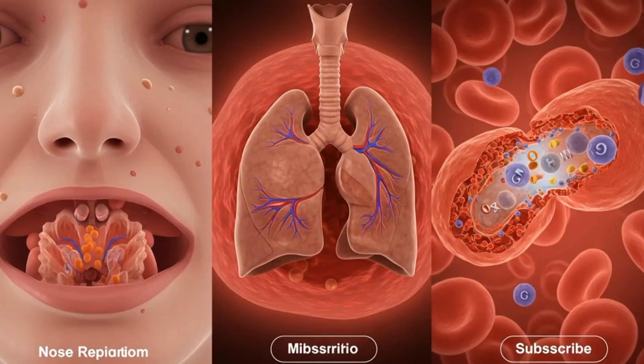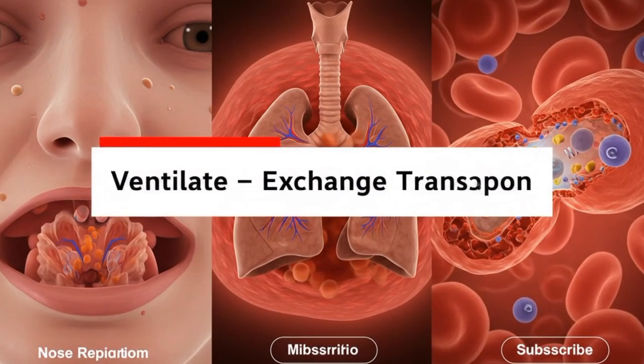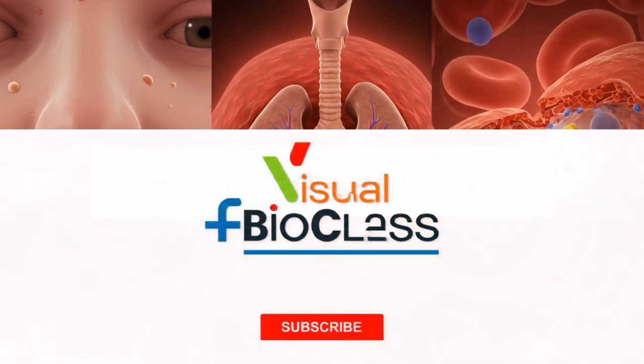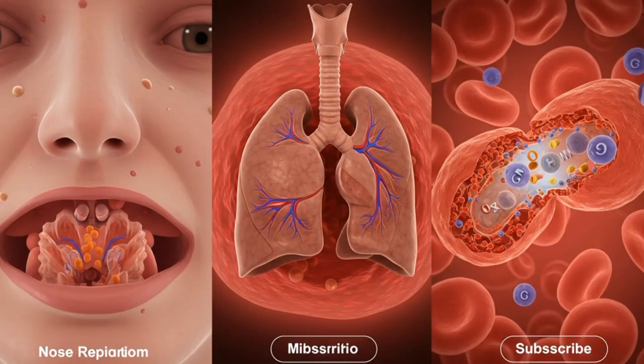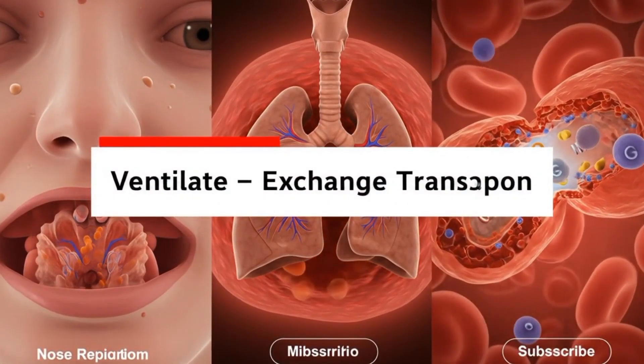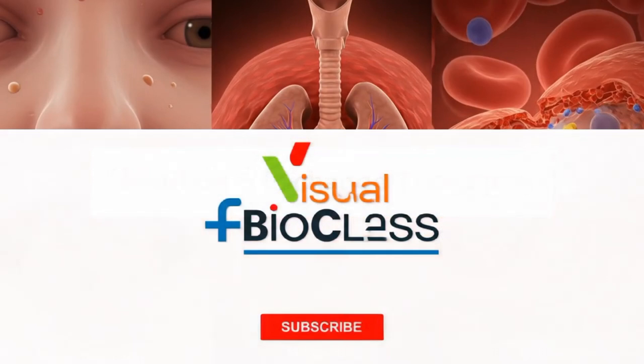From birth to the final moment of life, this continuous cycle of breathing, gas exchange, and transport sustains us. The respiratory system is a masterpiece of design, fueling every thought, every heartbeat, and every movement we make.